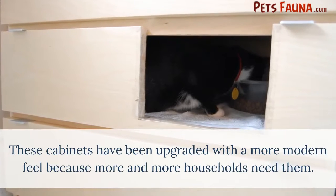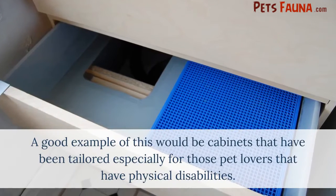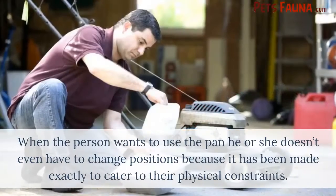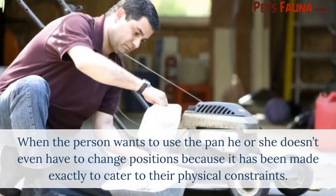These cabinets have been upgraded with a more modern feel because more and more households need them. A good example would be cabinets that have been tailored especially for pet lovers that have physical disabilities. When the person wants to use the pan, he or she doesn't even have to change positions, because it has been made exactly to cater to their physical constraints.